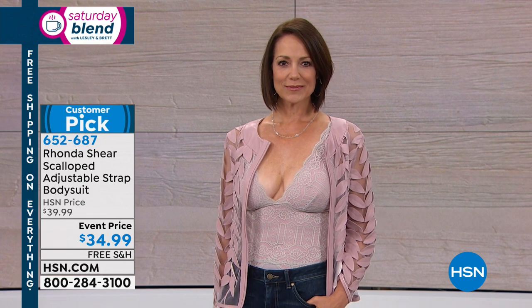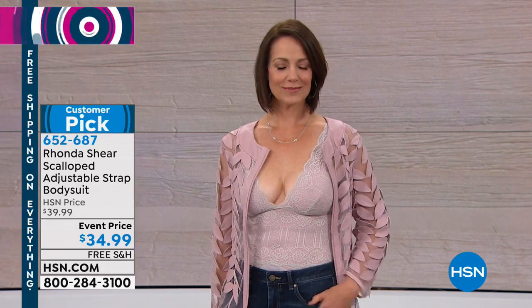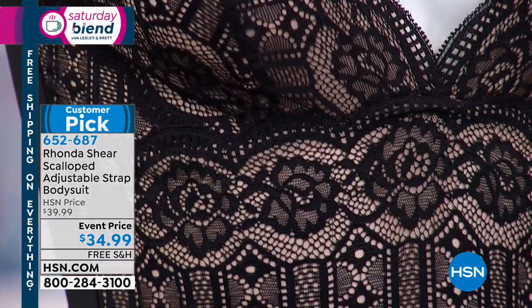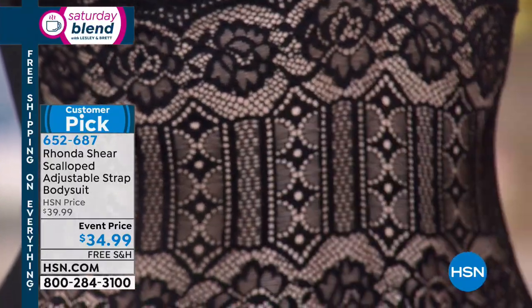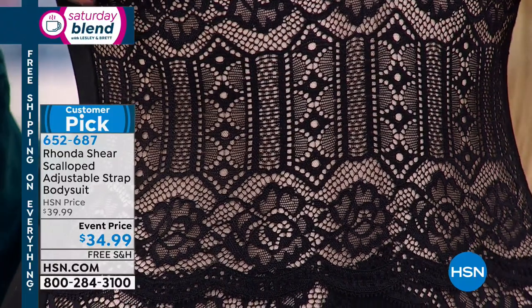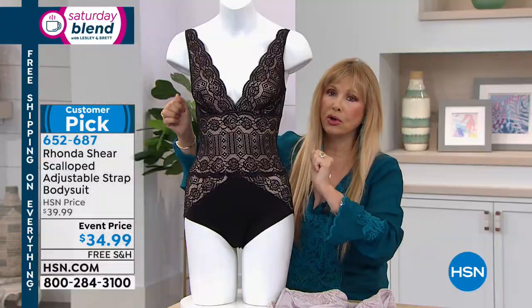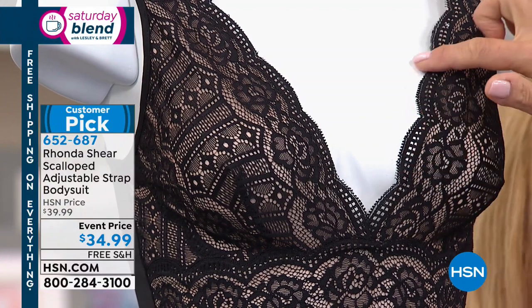If you look at the lace — the softness of it — both colors are so beautiful. The scallop is so flattering to the bust line. The way we've darted it in the bust line gives you perky girls even without having a hard cup. This is something sensual to have in your life, whether you wear it underneath something and no one has to know.